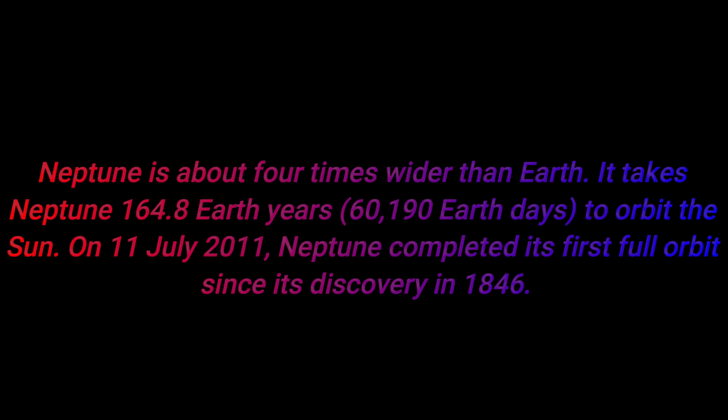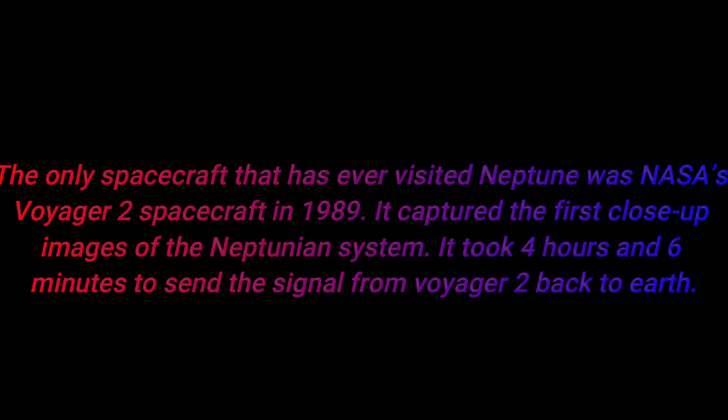Number fifteen: Neptune is about four times wider than Earth. It takes Neptune 164.8 Earth years to orbit the Sun. On 11th July 2011, Neptune completed its first full orbit since its discovery in 1846.